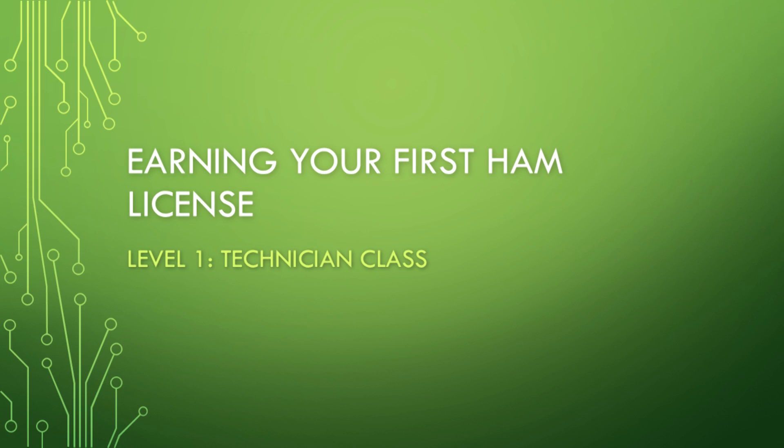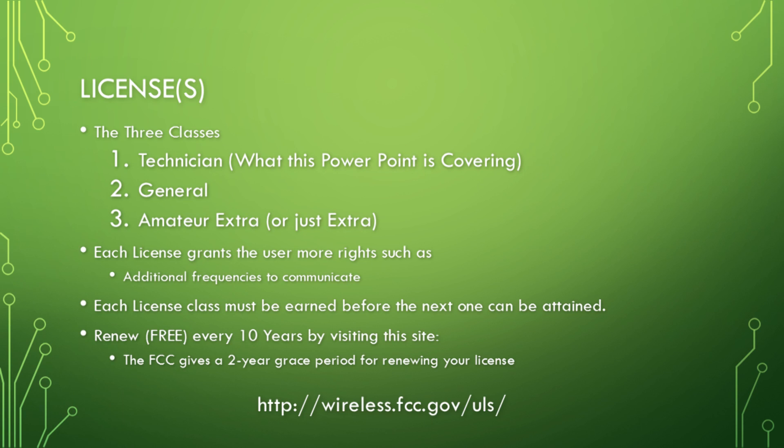The first thing to learn about earning your first ham license is that there are three classes of licenses. The first class is the Technician class, the second is General class, and the third is Amateur Extra class. You cannot jump straight to Amateur Extra — you must earn them in order: Technician, then General, then Amateur Extra. Each license basically allows the user to operate and transmit on certain frequencies.